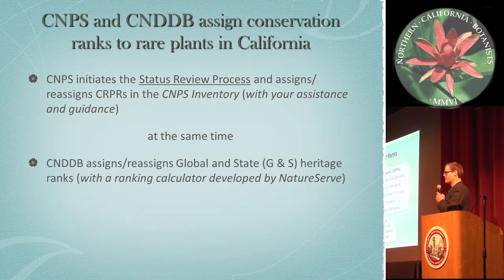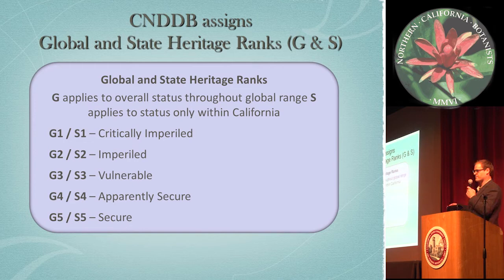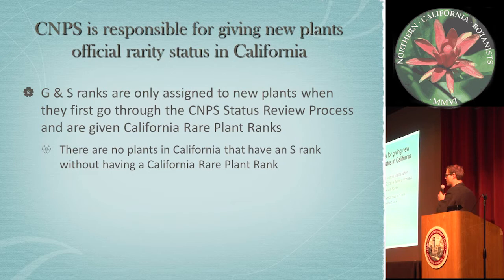At the same time, while we're assigning California rare plant ranks, the Natural Heritage Program for California is assigning global and state heritage ranks through the ranking calculator that Diana Hickson was talking about yesterday morning. It's a nationwide standardized calculator that NatureServe developed. They have ranks from G1 — globally rare — to G5, and S1 to S5, meaning critically imperiled to secure. It's important to note that the global and state ranks are assigned at the time of the California rare plant ranks being assigned, so it really is CNPS that initiates new rarity status in the state. You'll find no plants in the state that have an S rank without already having a California rare plant rank.